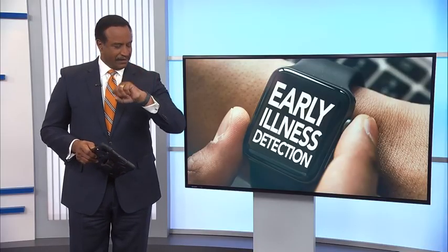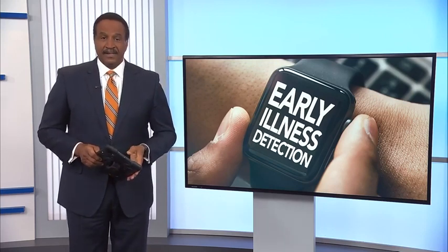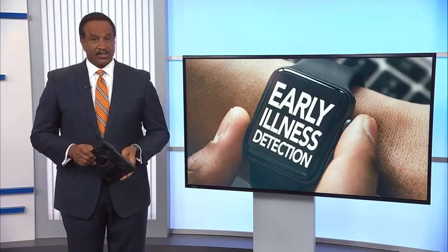Researchers say they think the study in total could take about two years to complete. Grace Haber, WRAL News. Wasn't that amazing — all that from a watch? Researchers say the clearest data they've received so far has come from people who wear their smart watches to bed.